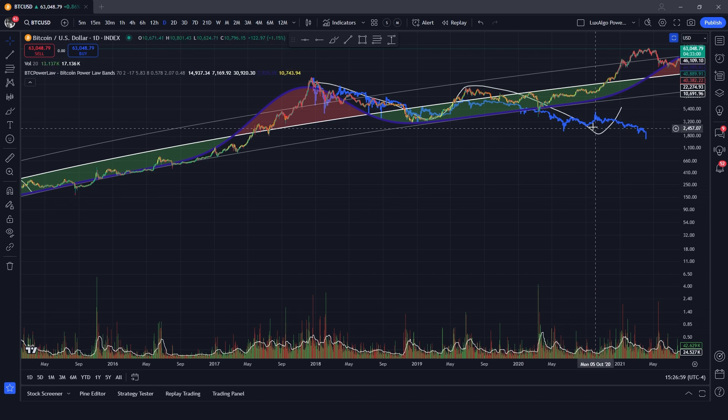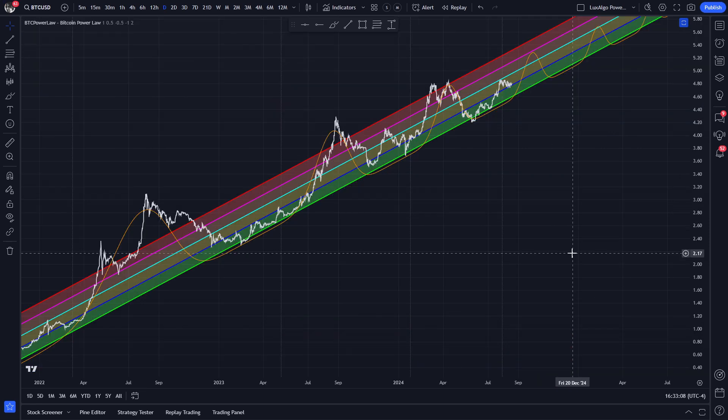Instead it reversed and then went to an all-time high. Anybody shorting this would have been completely wrecked. And what do you notice about the location where it reversed its trend and completely did a 180? It's the power law support area. This is not the only reason why a fractal or any other pattern can fail — markets are inherently chaotic and want to move in the direction that is least expected to tap into the most liquidity possible. The most reliable patterns are the repeating long-term ones, and this is where Bitcoin's power law comes into play.